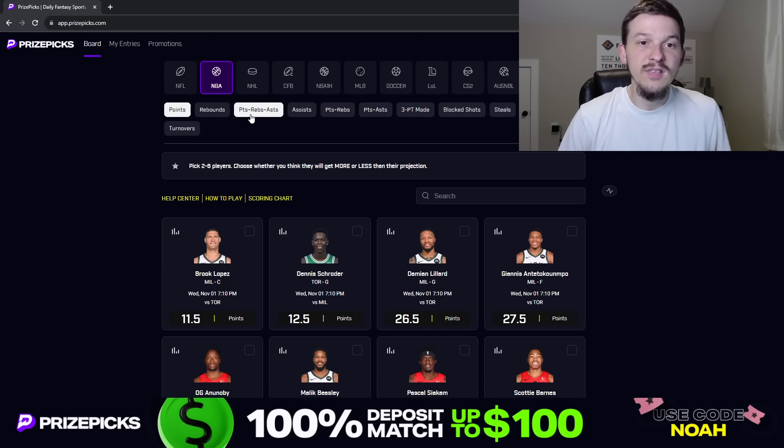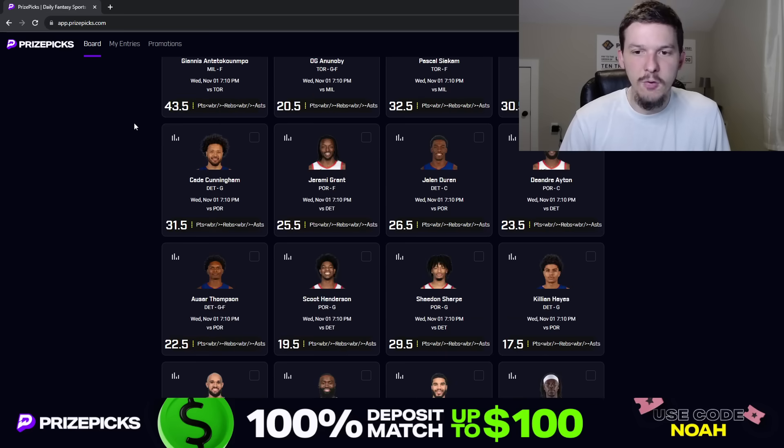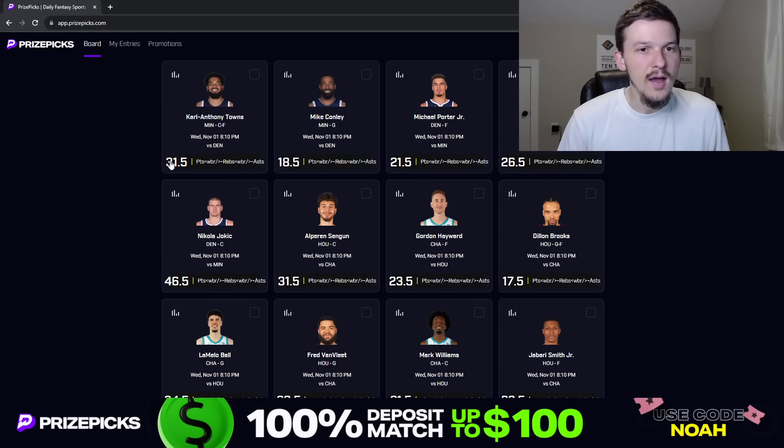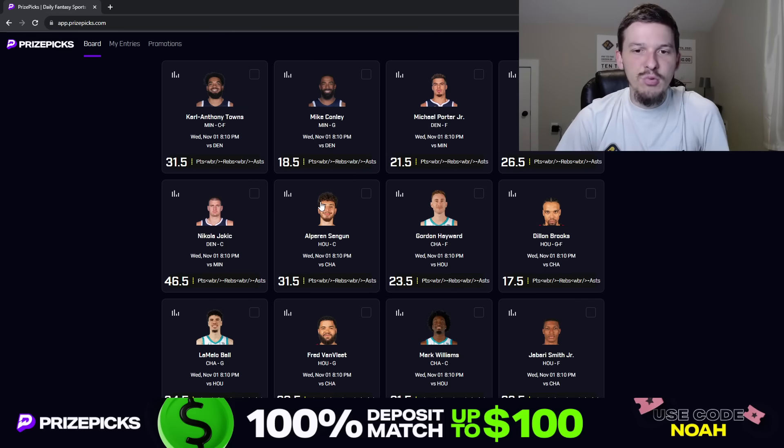So we're going to start off with a PRA prop — points plus rebounds plus assists. We're going to take a look at Alperen Sengun's PRA prop at 31.5, and I do like the over here. I really like this matchup for Sengun going up against Charlotte. I think this is one of the best possible matchups for centers this season — it was one of the best possible matchups for centers last season as well. Looking at Sengun so far this season, he's only gone over this line in two out of three games. He had 28 PRA against Orlando, a huge 46 PRA game against San Antonio, and 31 PRA in their last game against Golden State.